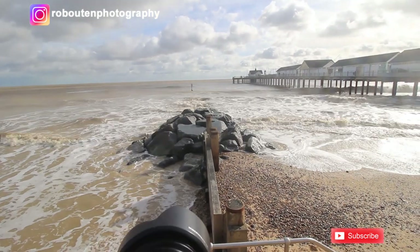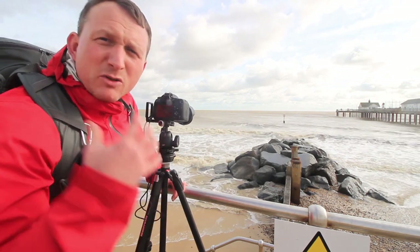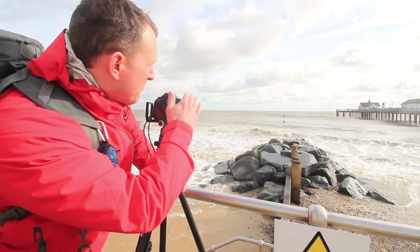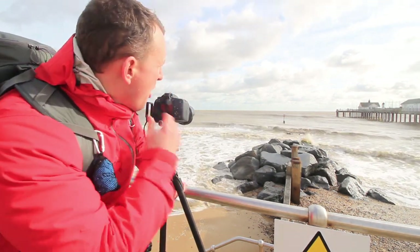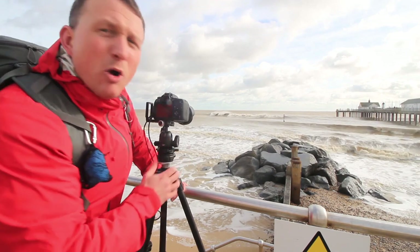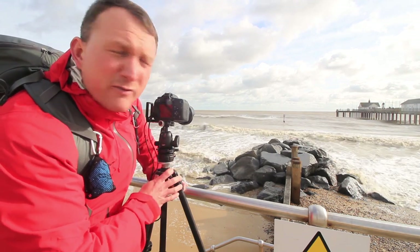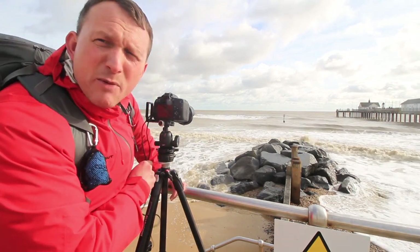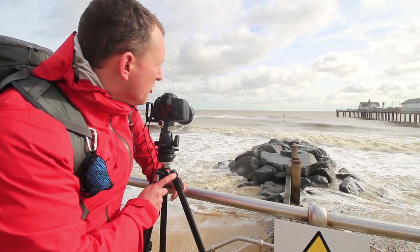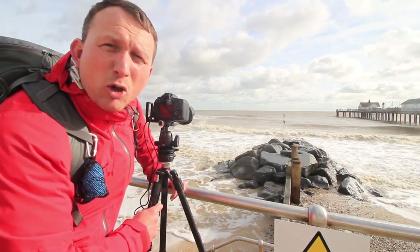The next composition: moving a little bit further down the walkway to frame up with the rocks, because as the waves are crashing against them it's making for a really interesting composition. Lining it up with one of the marker points at the end of the groin here as well. Camera set up on F7.1, ISO 100, and 1/320th of a second. Got the cable release on and clicking away as the waves crash up against the rocks. Having it on shutter drive mode should work out to be a really interesting couple of compositions.